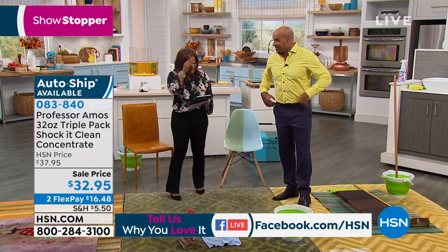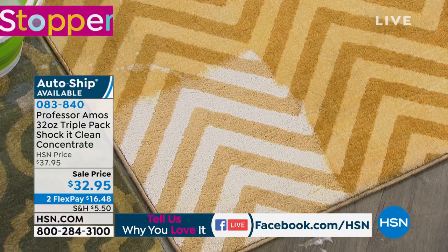I want to hear from you. I'm going to say hi to A.V. who's there already. You've shown us the carpet — what are you going to show us next?